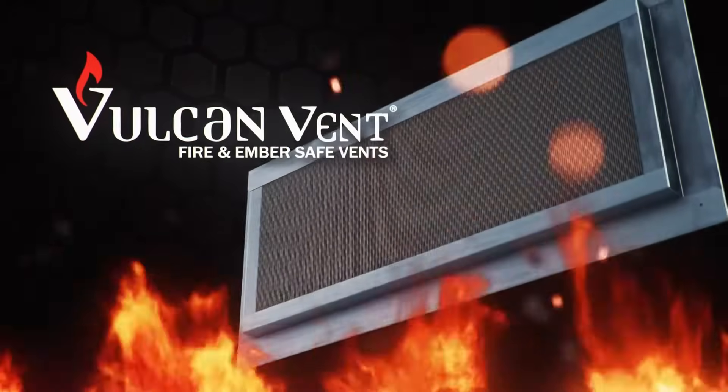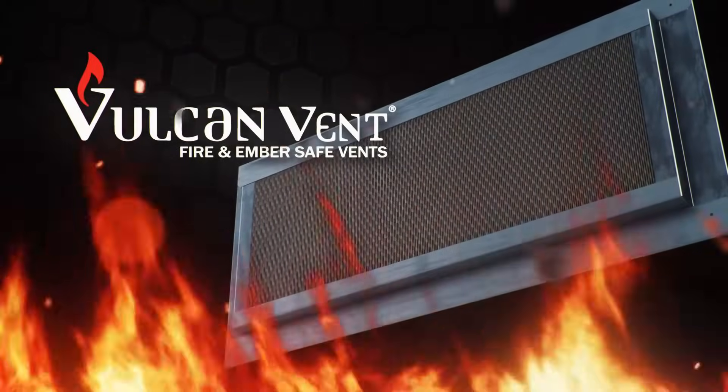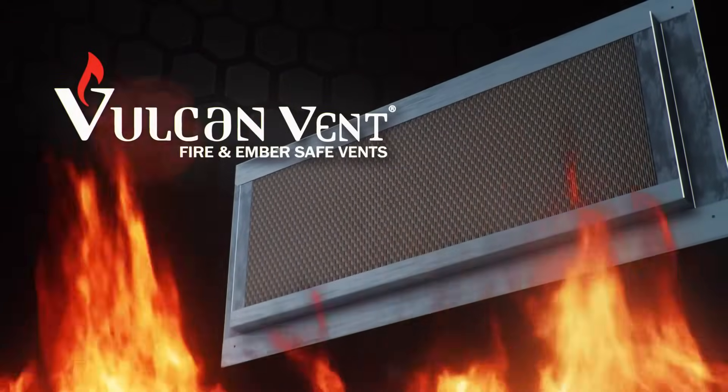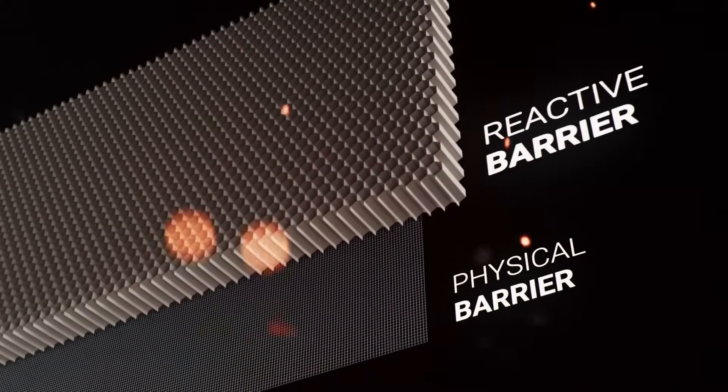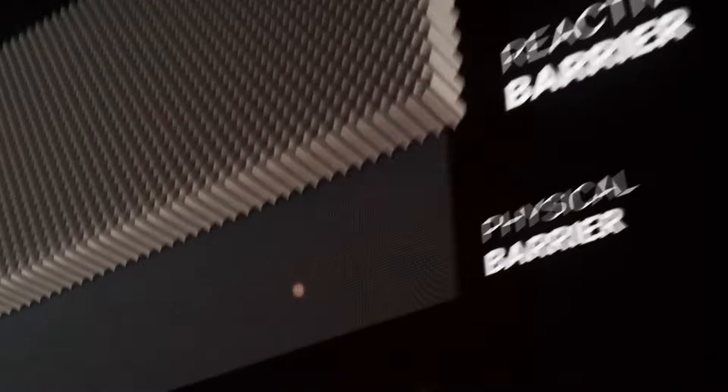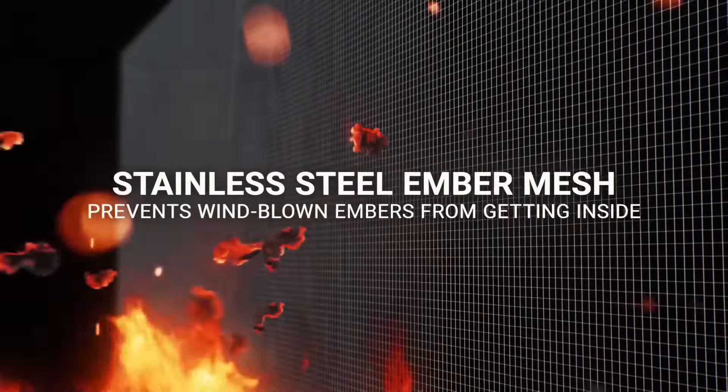The Vulcan Vent is your first line of defense against wildfires, keeping embers out. The Vulcan Vent has two layers of defense: a physical barrier and a reactive barrier. The first barrier is a stainless steel mesh that prevents wind-blown embers from entering your home.